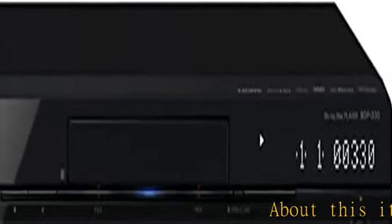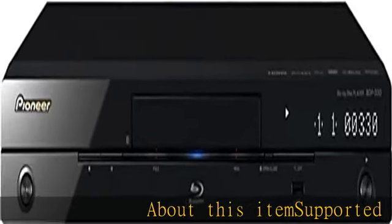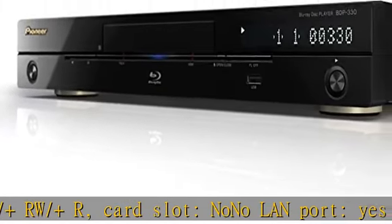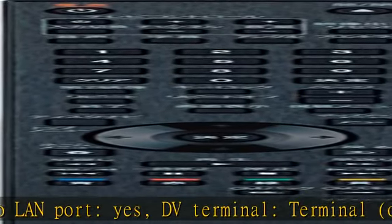About this item: supported media — VD slash DVD, R slash RW slash plus RW slash plus R. Card slot: no. LAN port: yes. DV terminal output: no. Luminous DD audio output: 1.